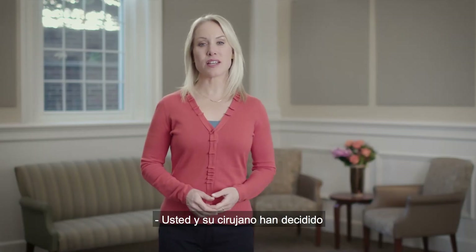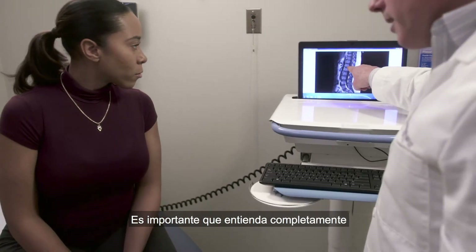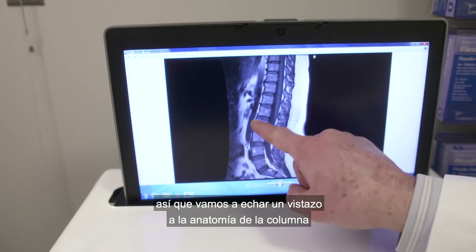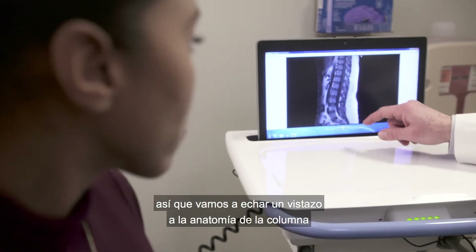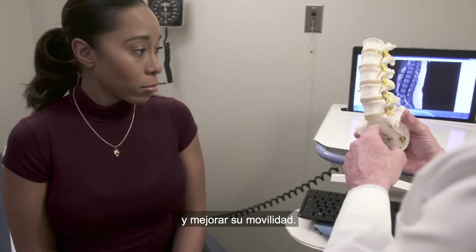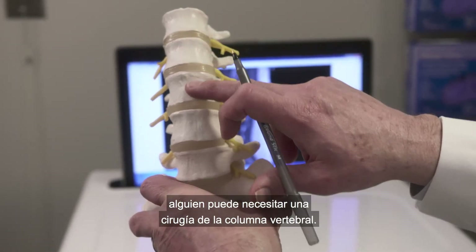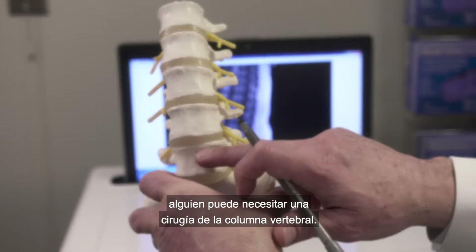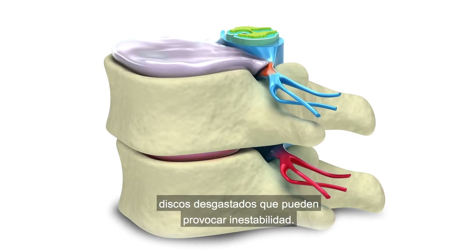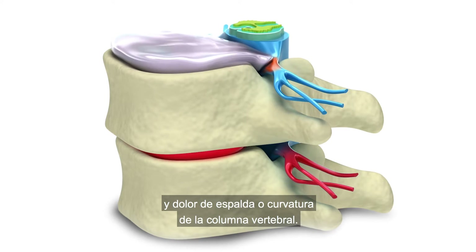You and your surgeon have decided that spine surgery is right for you. It's important that you fully understand why you need it and what the procedure entails, so we're going to take a look at the anatomy of the spine and how a procedure will help reduce your pain and improve your mobility. The most common reasons someone may need spine surgery are pinched or compressed nerves that cause leg pain, worn-out discs that can lead to instability and back pain, or curvature of the spine.